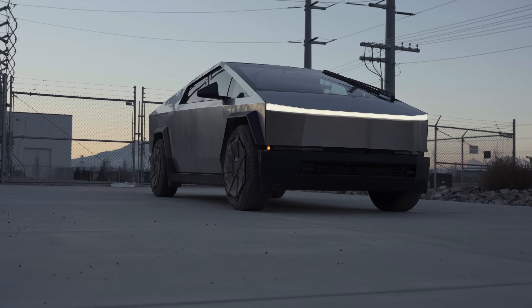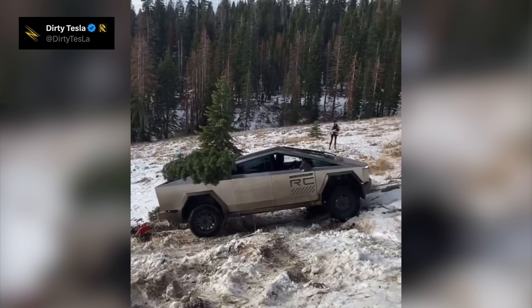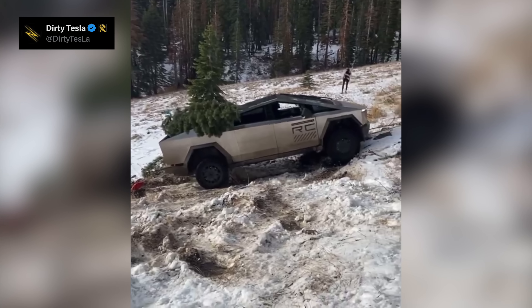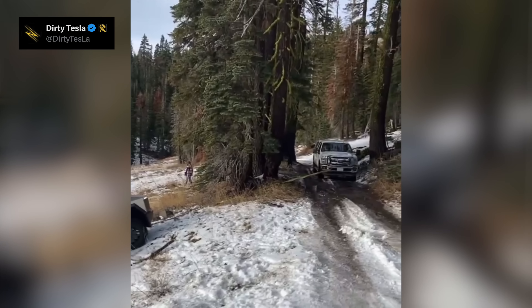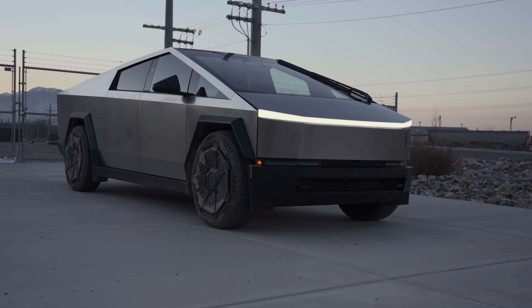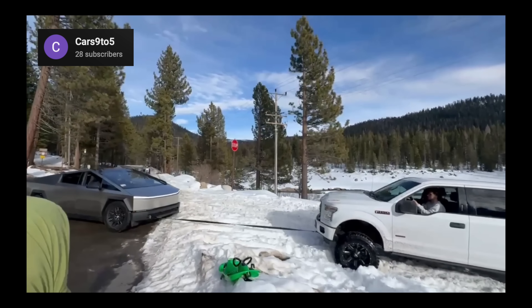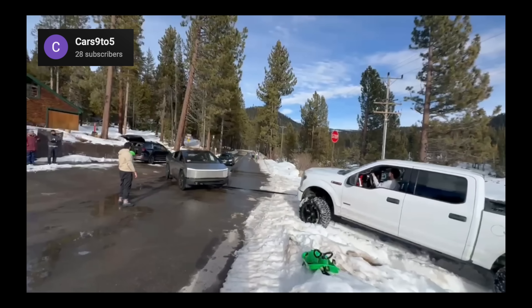Next up today, the Cybertruck continues to show its reliability and versatility in more videos and stories as more customers get their hands on this truck. A while ago, a video went somewhat viral of someone having to be rescued after getting stuck in a snowbank. Cybertruck detractors had a field day with this one, claiming it was definitive proof of this truck's poor performance. While a Cybertruck definitely still has some software-related off-roading issues, the driver has just as much of a part to play in getting stuck. A new video has just been posted online that turns the tables — it shows a Cybertruck pulling out an F-150 stuck in the snow.